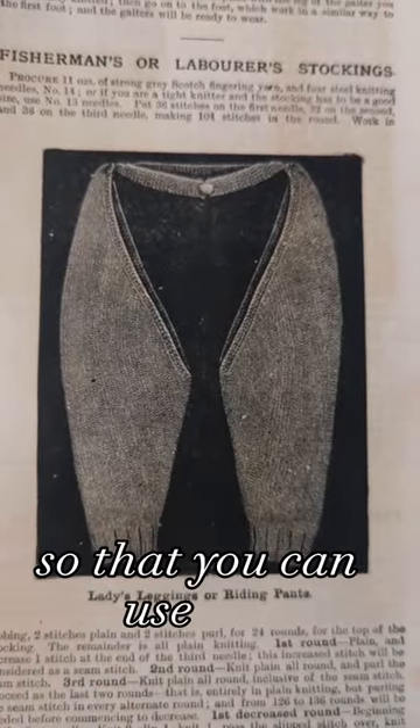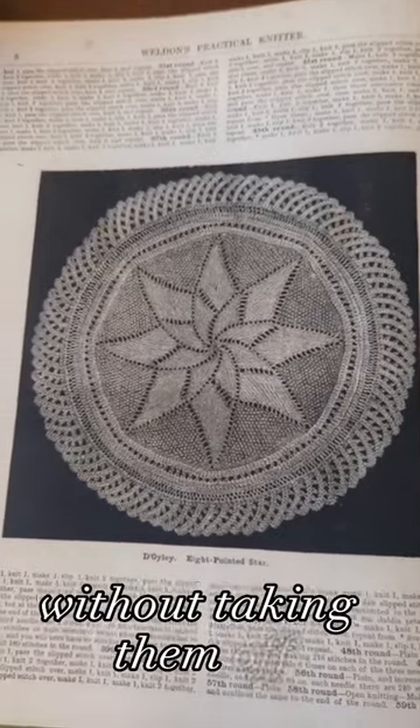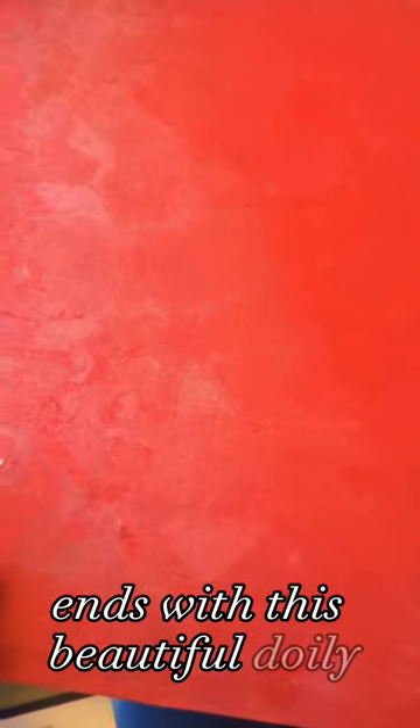We also have ladies leggings with the crotch open so that you can use the restroom without taking them off. My brief overview of this volume ends with this beautiful doily.